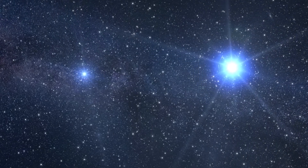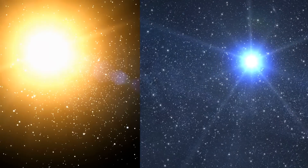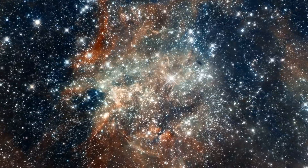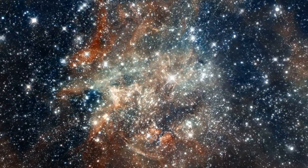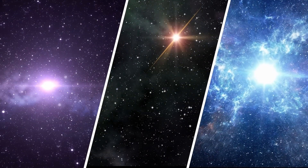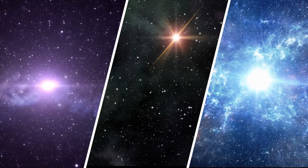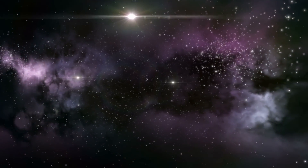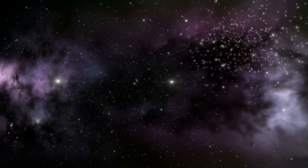Do you know that every star you see in the night sky is bigger and brighter than our sun? Of the 5,000 or so stars brighter than magnitude 6, only a handful of very faint stars are approximately the same size and brightness of our sun, and the rest are all bigger and brighter. Isn't that fascinating?